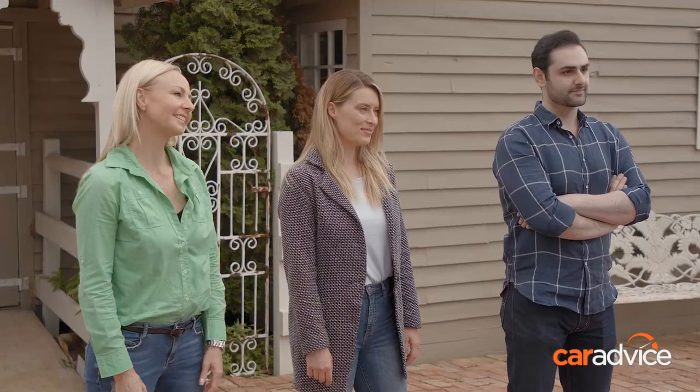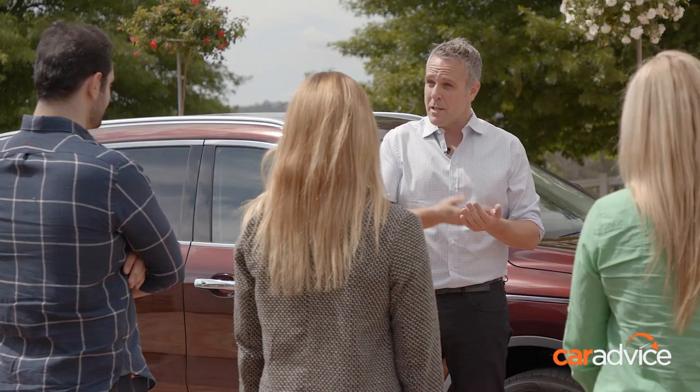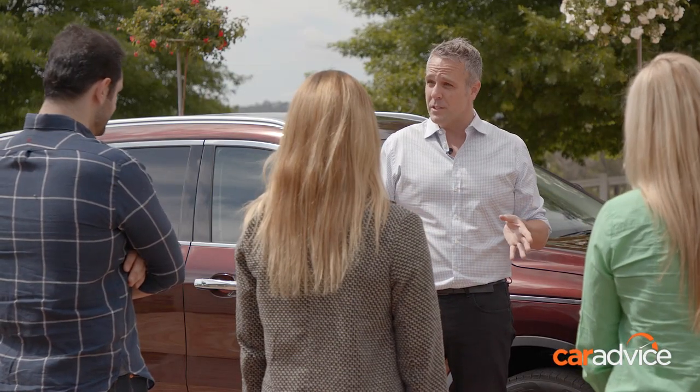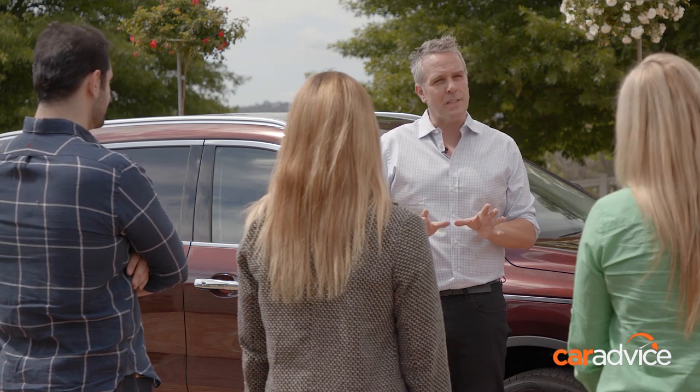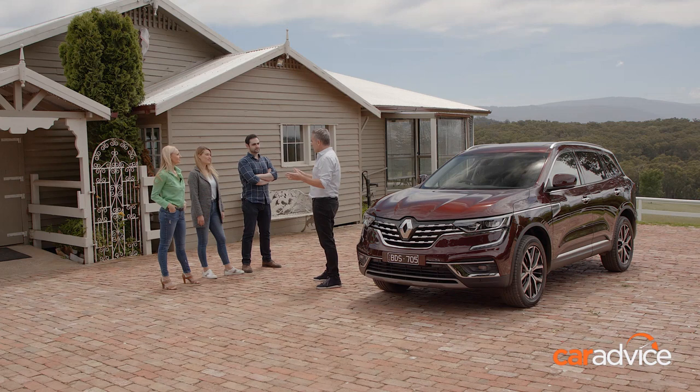Welcome everybody. You've all indicated that you're in the market for a new car and you all said a medium-sized SUV — something that ticked a few boxes. But interestingly, you all said that you wanted something just a little bit different, maybe something a bit cool. Well, may I introduce to you the Renault Koleos.